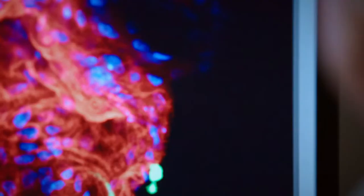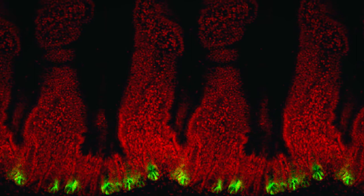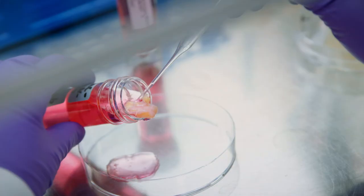Klevers and his team are the first to track down the stem cells using a complicated staining technique, shown in green in this photo. And that's not all.